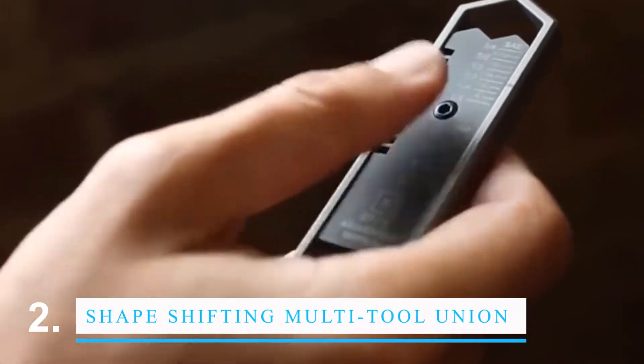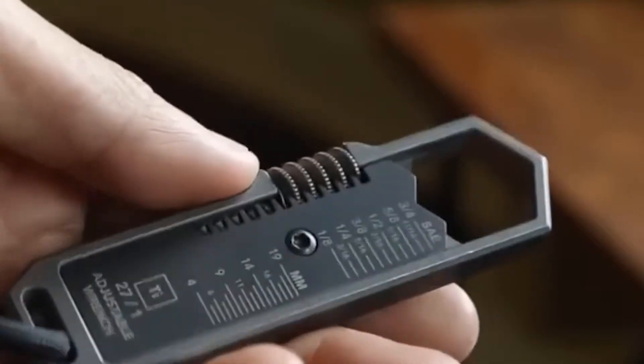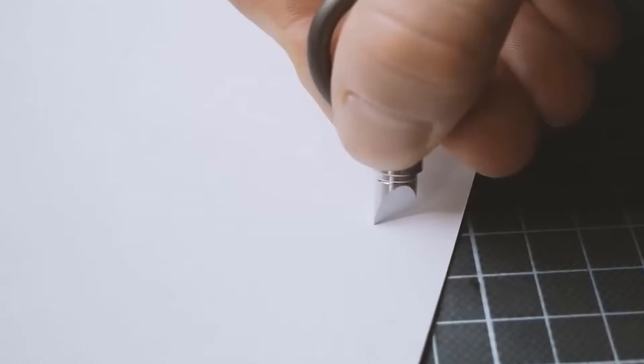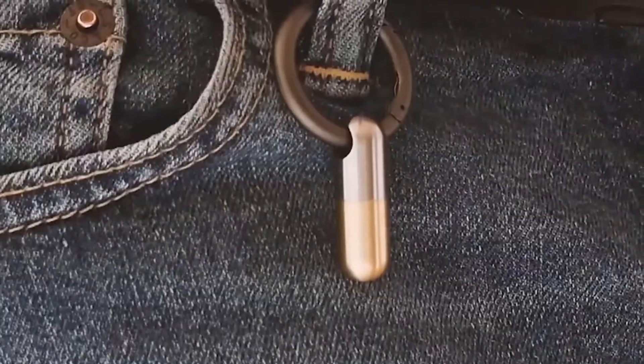The Union is a shape-shifting and hyper-capable multi-tool. It can change into any tool or weapon you want and can talk to any computer or electronic system. The Union is a great tool for fixing broken appliances or fighting enemies. It is also very strong and can stand up to even the harshest conditions. With the Union, you're always ready for anything.